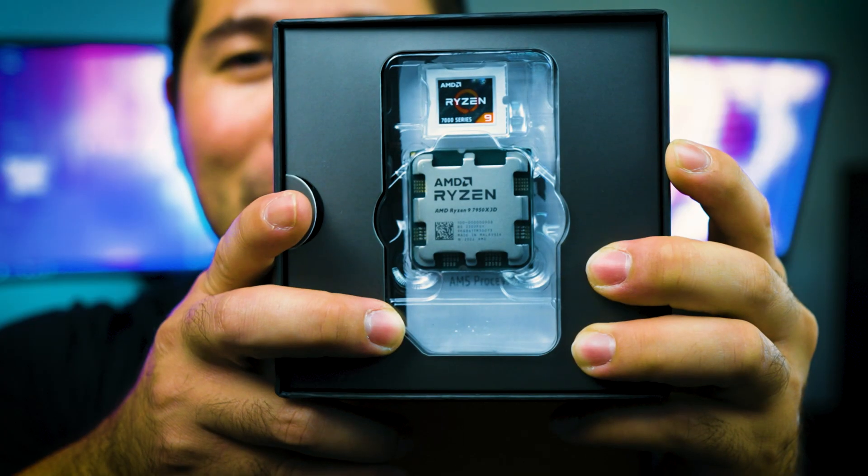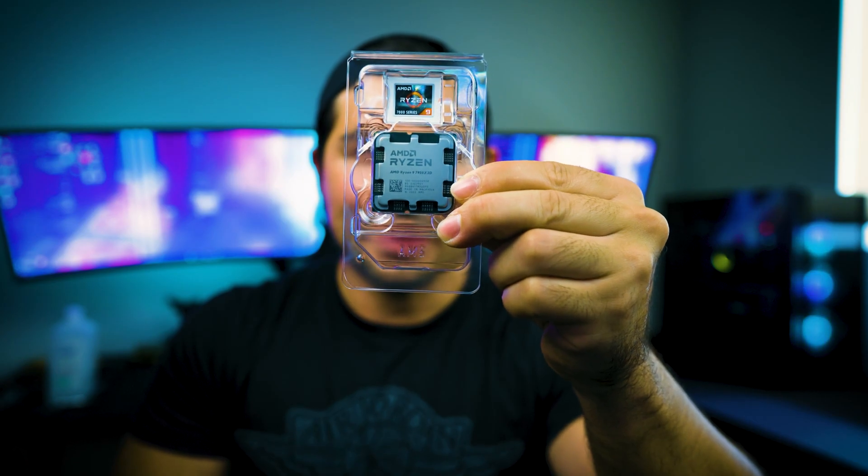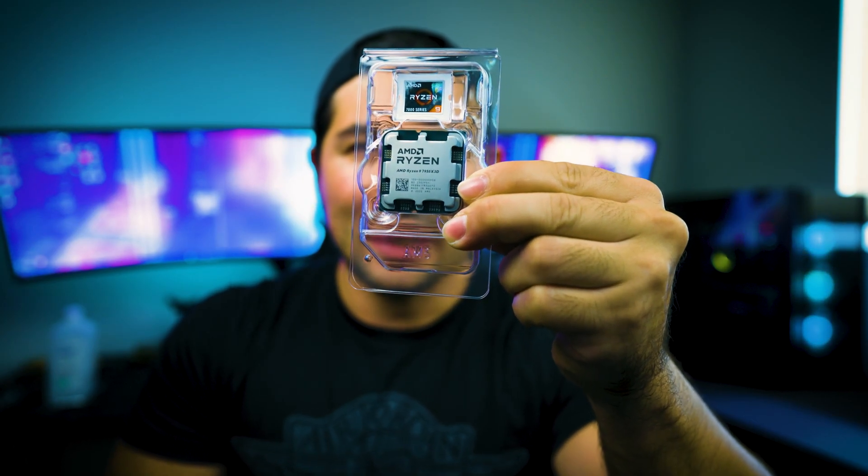I also want to mention that AMD did a price cut on their processors. They already gave a price cut on X3D chipsets for the 7000 series. You can purchase a 7950X3D for $674.99 USD on Newegg. At Micro Center, you can purchase a 7900X3D for $549.99 USD. I will have everything in the description box down below if you're interested in purchasing any of them.